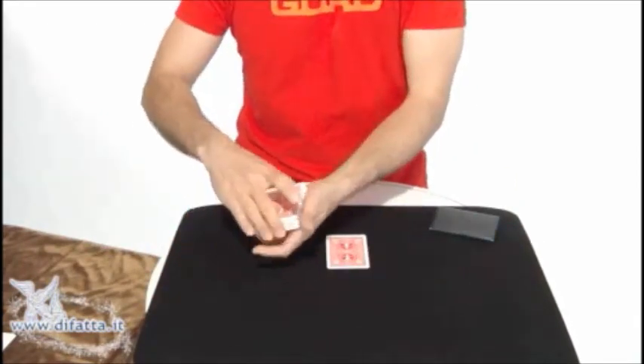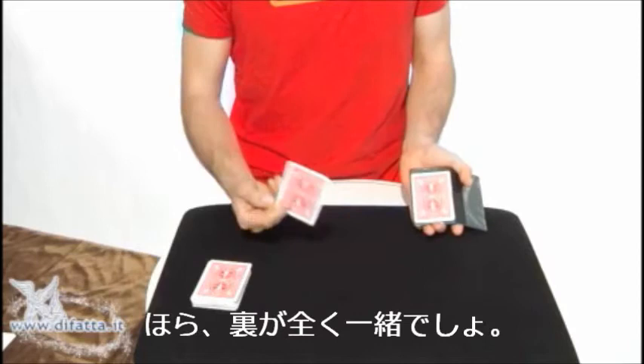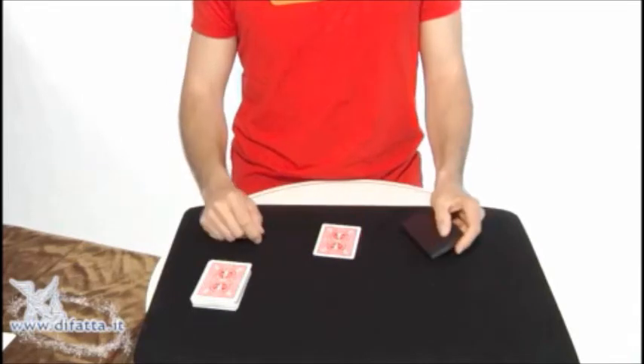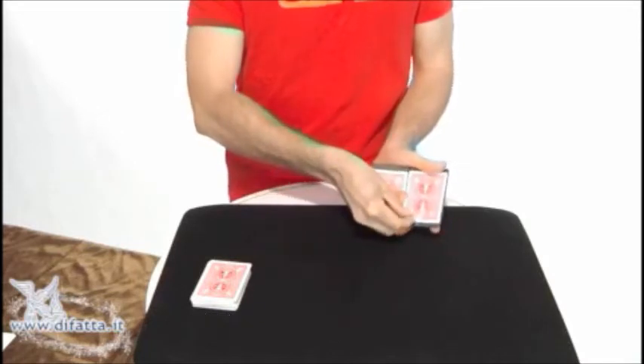Now it's time to show you my prediction that is inside the wallet. As you see, I have a card and the back of the card matches perfectly — it's red, it matches perfectly. But I see you're not very convinced, so I'll show you even closer. They're exactly the same backs.